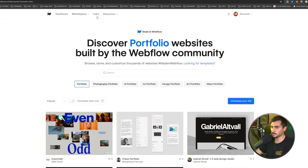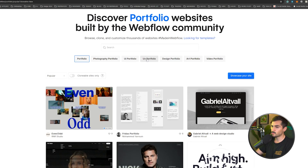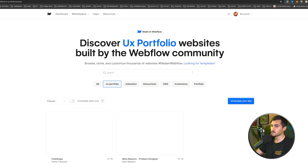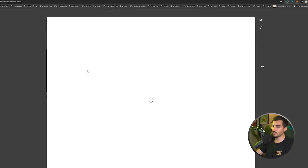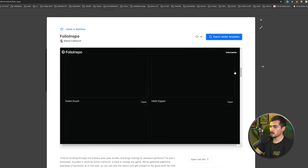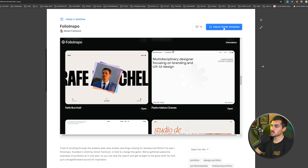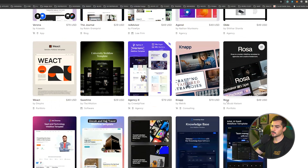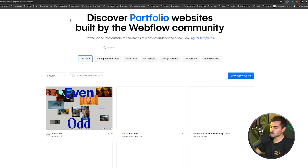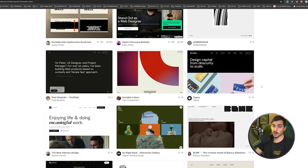For example, in the portfolio section, go to Resources, then Marketplace, and click Portfolio. You can see art portfolio, UX portfolio, photography portfolio. If I select a UX one and click 'View Details,' this website built with Webflow looks really cool. You can open the live site or click 'Search Similar Templates' to find more. Some templates are free, some are not, but the power of Webflow is really great for building custom websites.